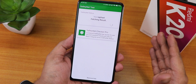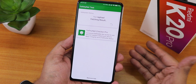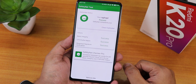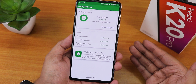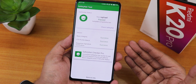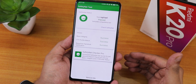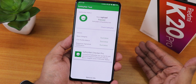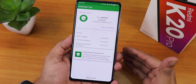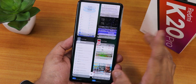One more very interesting thing - earlier safety net was breaking in Xiaomi.EU ROMs, but here safety net passes right out of the box. Even without Magisk on this particular ROM you are getting safety net passed, so you can use banking apps. You don't even need Magisk Hide or to flash Magisk to get safety net passed.